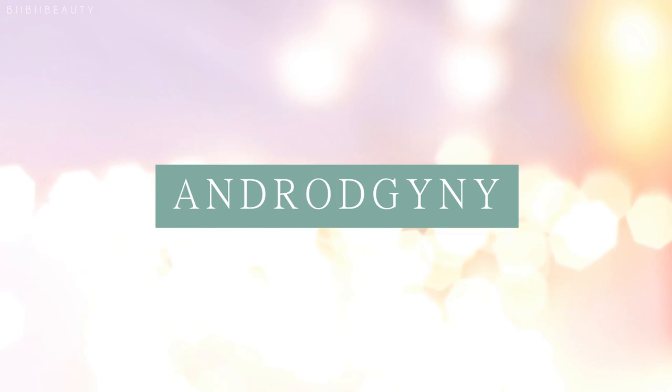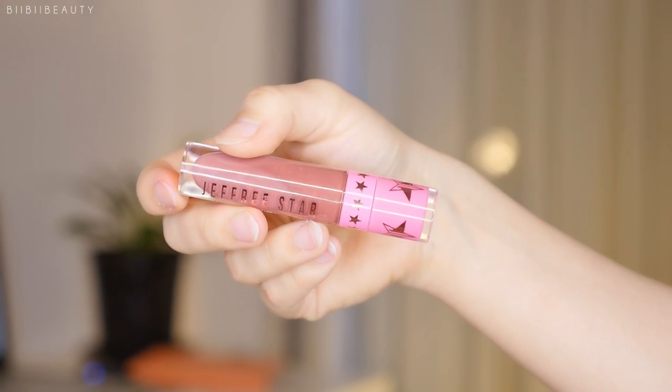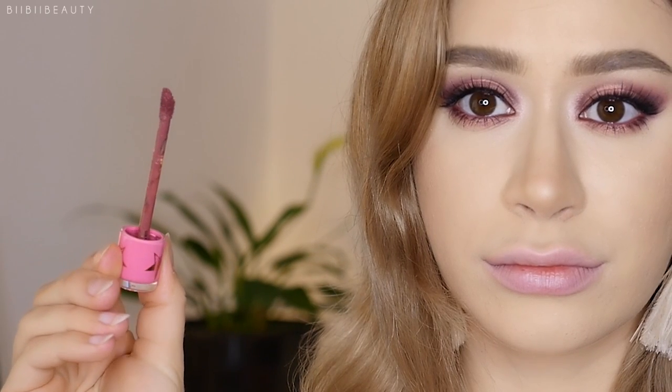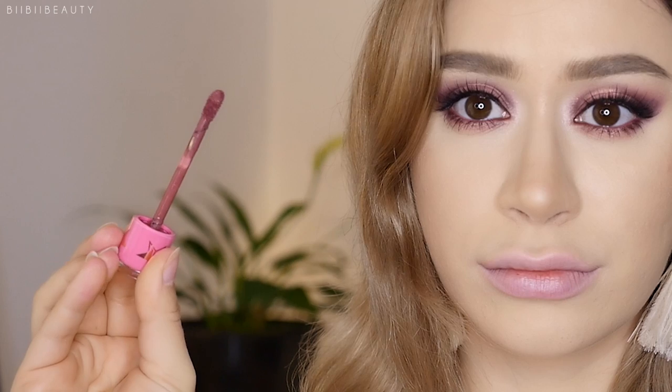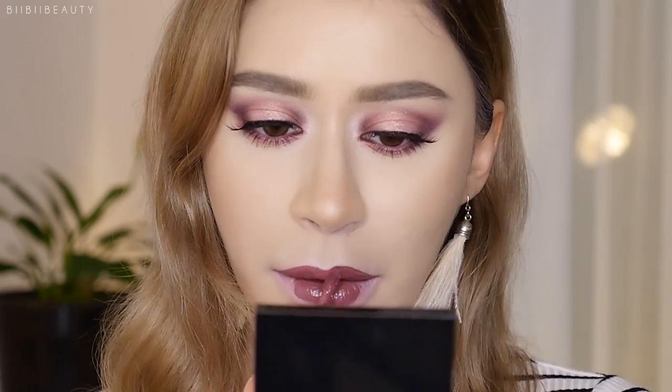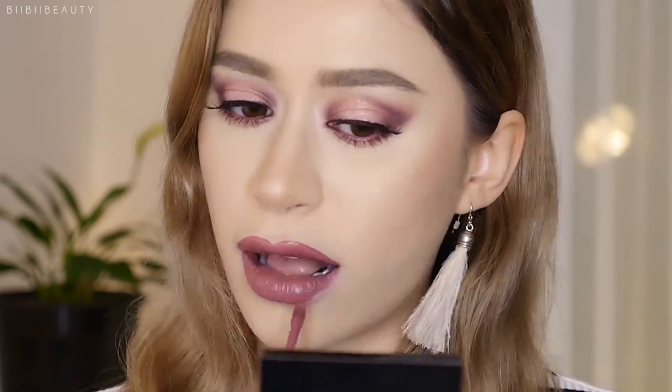Next is Androgyny, which is one of the all-time bestsellers from Jeffree Star's collection because it is just the perfect dark mauve shade. Not only that, it has a lot of purply undertones, so it makes it a little more wearable for those with darker skin tones. If you're on the fairer side, it might be a little too heavy for you. Some days I feel like it is a bit heavy for me, especially if I'm feeling extra pale, but today I feel like it really suited this makeup look perfectly. Androgyny is one of the colors I tend to wear for evening out looks — I don't really wear it on an everyday basis.